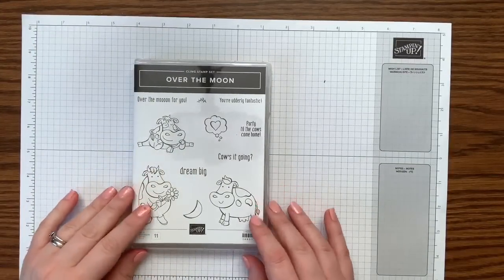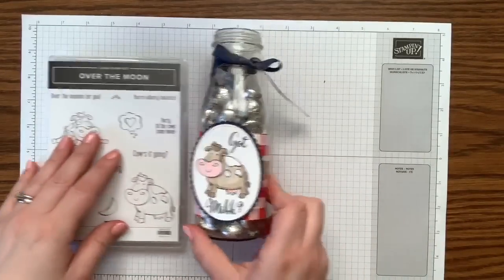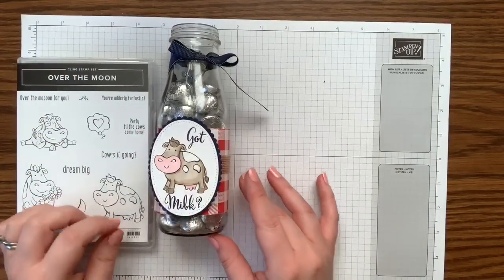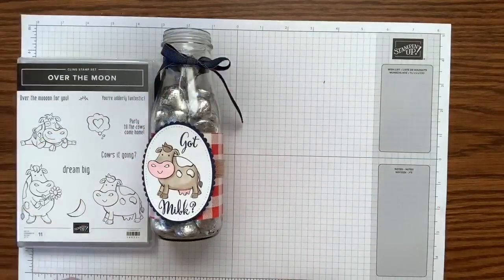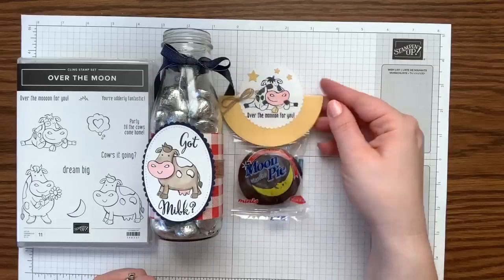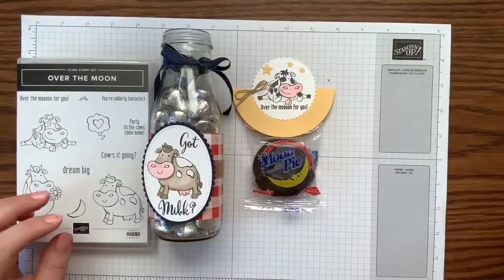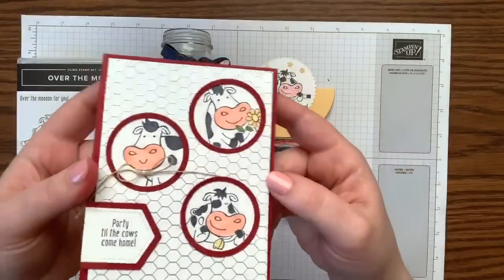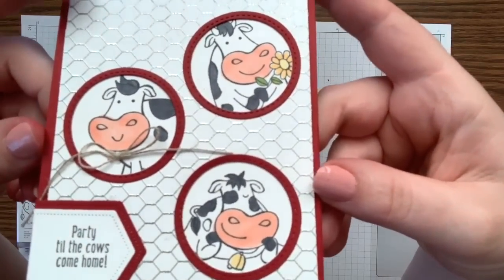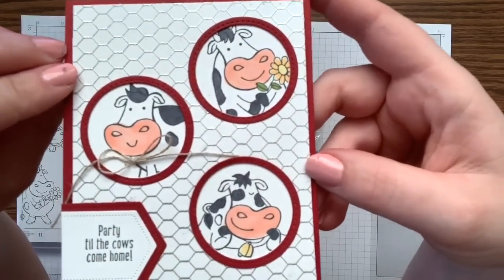Here's the stamp set we're using today — it's called 'Over the Moon.' I love this cute little set so much, these cows are so fun. The first project is the little milk bottle where you can put a little straw in — I love how it says 'Got Milk.' Then I saw these little moon pies and knew I needed to make a little cow on the moon — isn't he adorable? The last project is this awesome card: 'Party Till the Cows Come Home,' with the chicken wire embossed in silver powder so it looks like metal, and cute little cows peeking through.